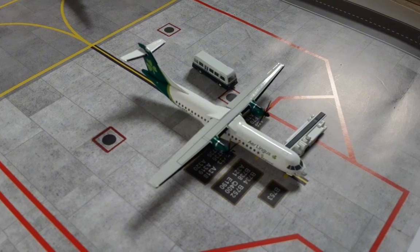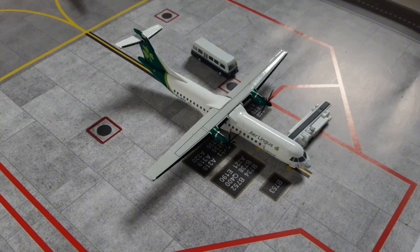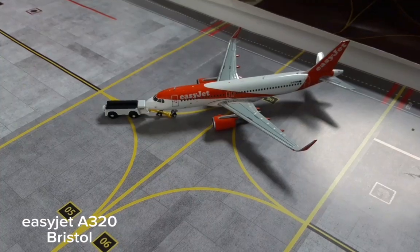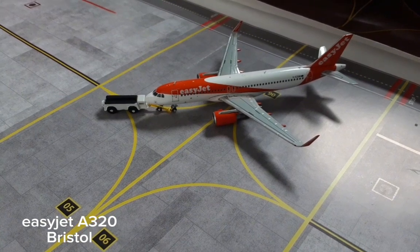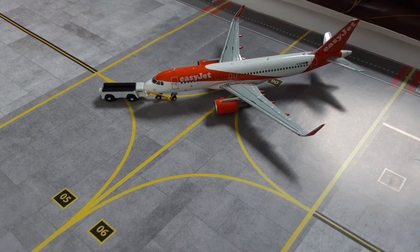Here we have this Air Lingest ATR 72-600. This is just loading up its last bags and passengers for a flight out to Dublin. Just on the pushback we have this EasyJet Airbus A320, pushing back for its final flight out to Bristol.